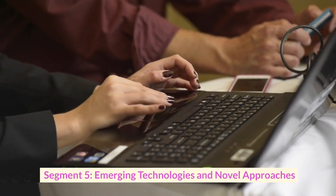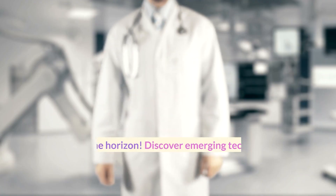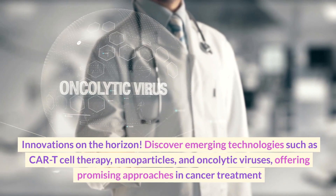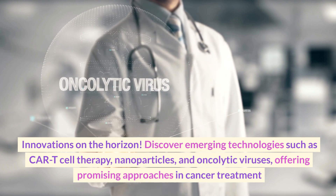Segment five: emerging technologies and novel approaches — innovations on the horizon. Discover emerging technologies such as CAR T-cell therapy, nanoparticles, and oncolytic viruses, offering promising approaches in cancer treatment.